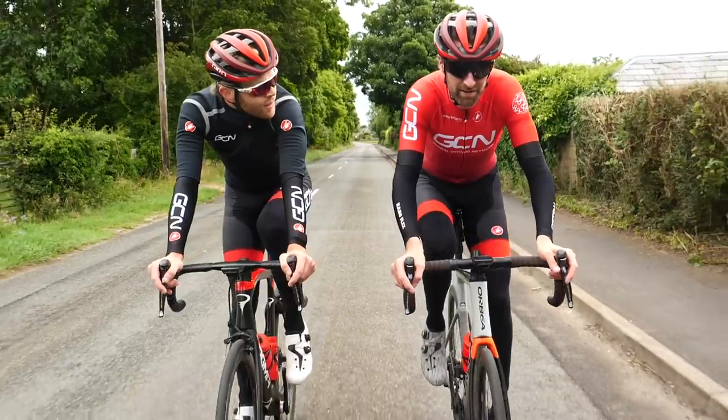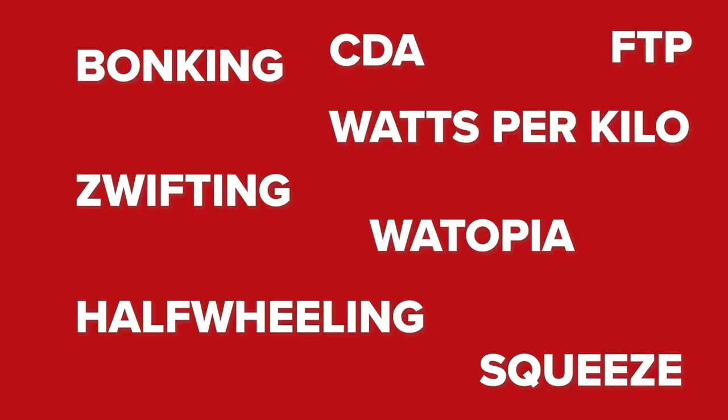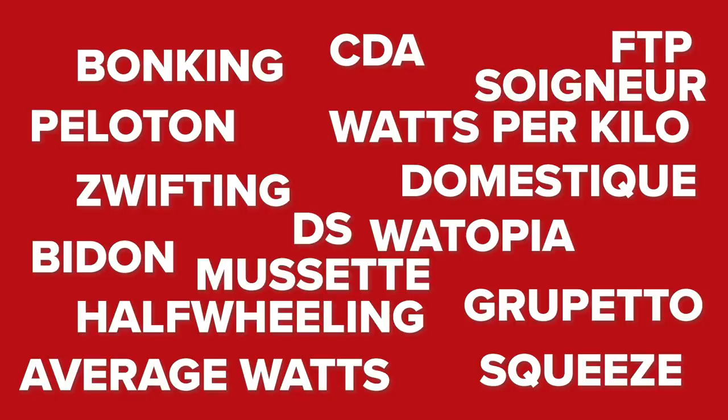Us cyclists have our own lingo that only we understand and no one else in the whole entire world knows what we're on about. Until you've lived and breathed cycling, you still might not understand this slang: bonking, gruppetto, zwifting, squeeze, half-wheeling, FTP, watts per kilo, CdA, bidon, domestique, peloton, gruppetto, average watts, musette, DS, soigneur. What does it all mean?